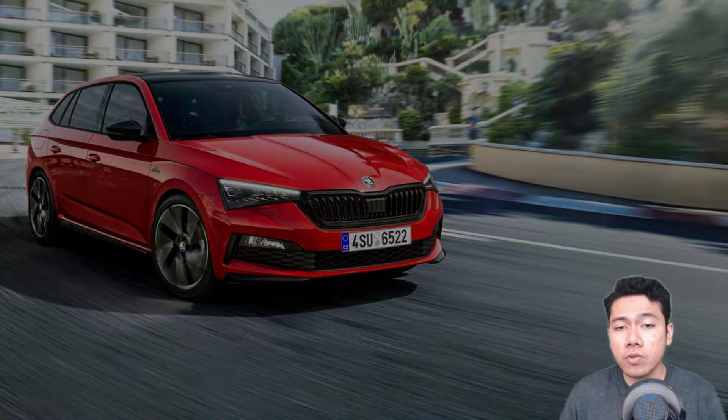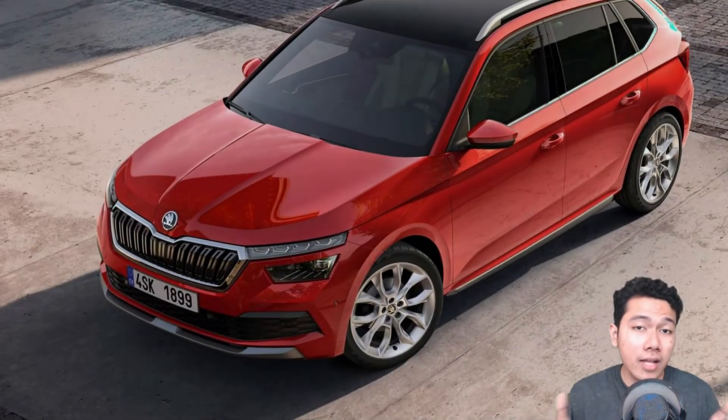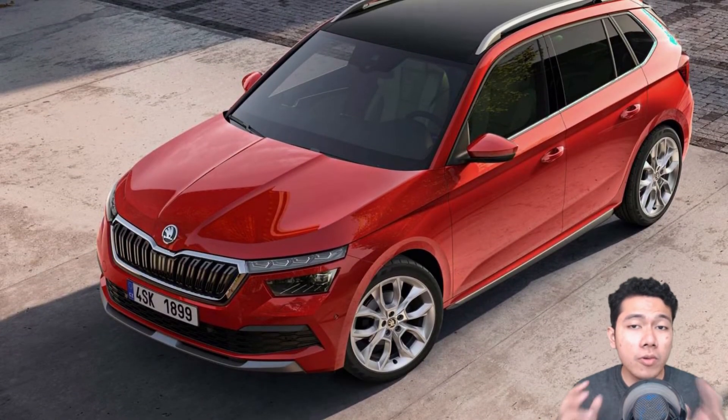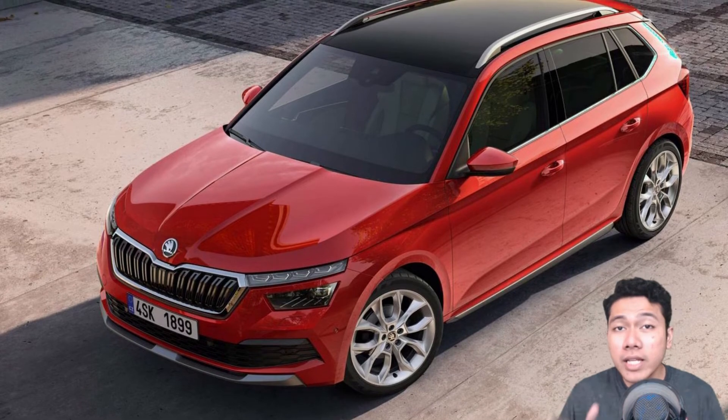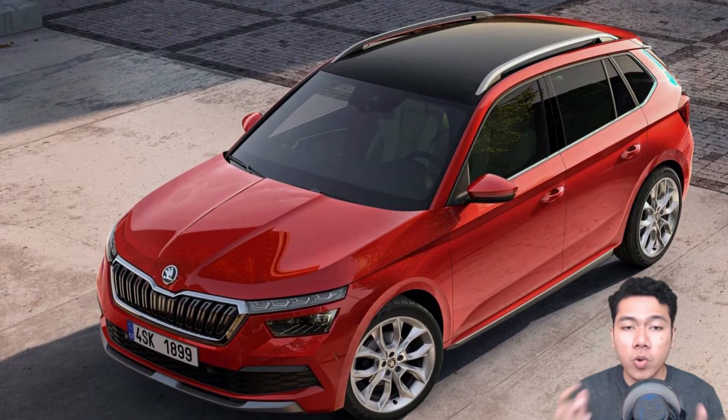The tinted windows and panoramic roof are also part of the offering. Like the rest of the Scala lineup, the new Monte Carlo will also become available with a complete range of engines. Deliveries will kick off in the fourth quarter of the year.